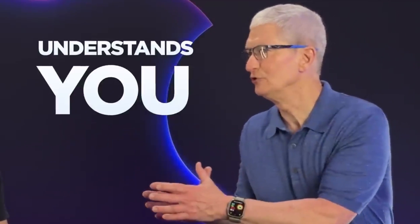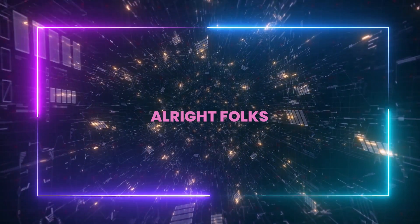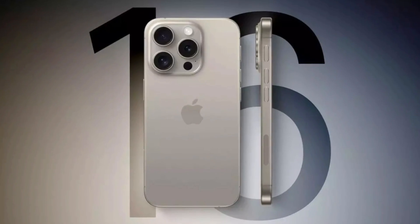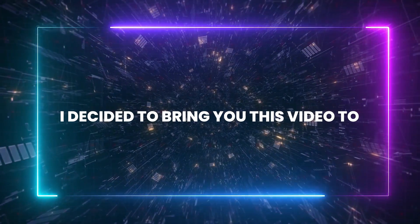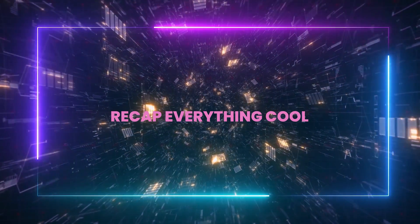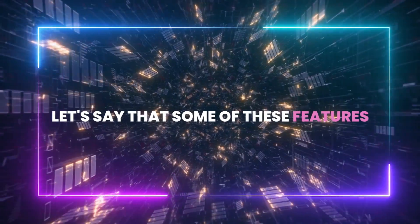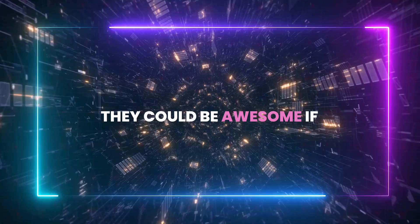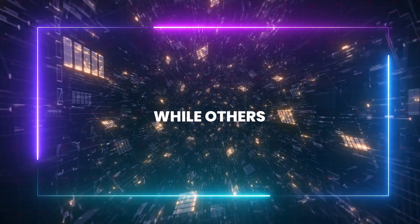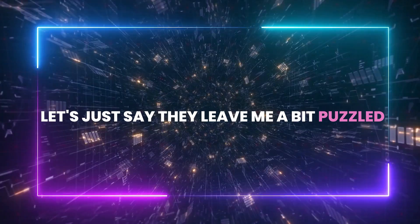Apple Intelligence understands you and is relevant to you. It's not only world knowledge. Since we're getting closer to the release of the new iPhone 16 and its AI features, I decided to bring you this video to recap everything cool we know so far about Apple's new AI features. Some of these features really pique my interest and I think they could be awesome if properly optimized, while others, let's just say they leave me a bit puzzled.